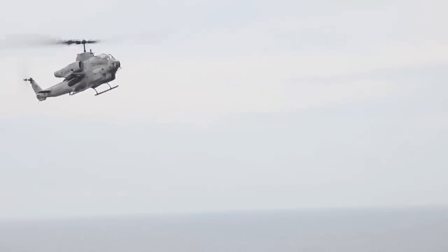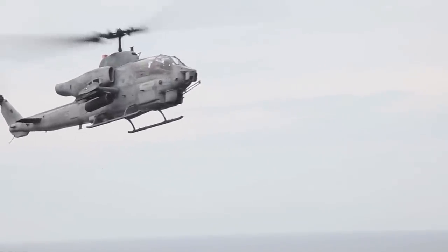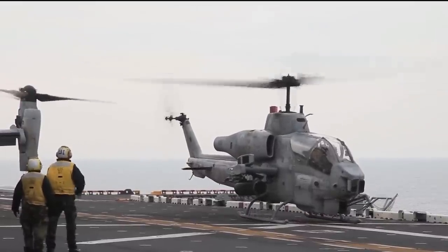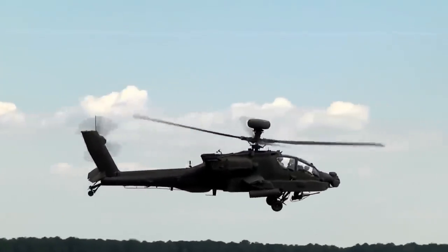And in 1993, the company submitted a version of this model for the United Kingdom's new attack helicopter program. The resulting derivative, the Cobra Venom, had a modern digital cockpit and armed wire-guided missiles, but the design was altered in 1995 and fitted with a four-blade rotor. Still, the Boeing AH-64D was selected instead.